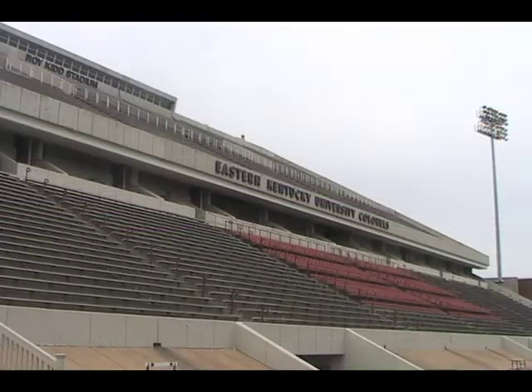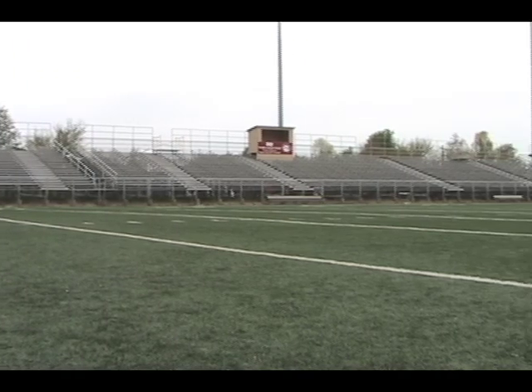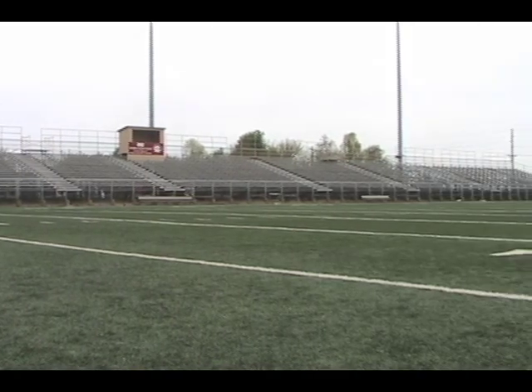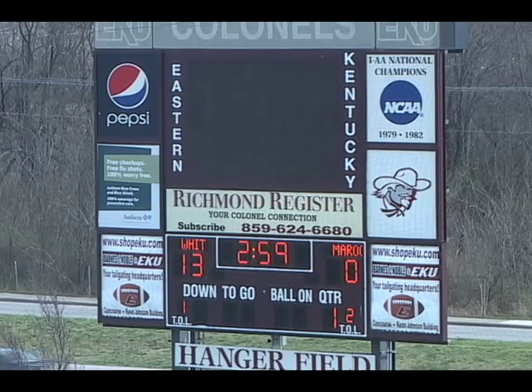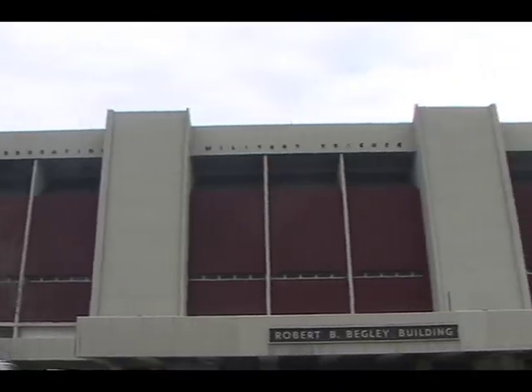In April of 2009, new renovations were added. First, the original grass turf was replaced by synthetic turf for better drainage of water. Second, the scoreboard was changed to use LED lights. And third, a lounge area was added for the football team to use, as well as increased numbers of lockers.